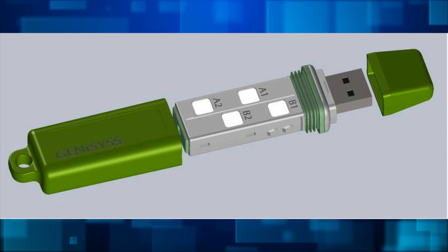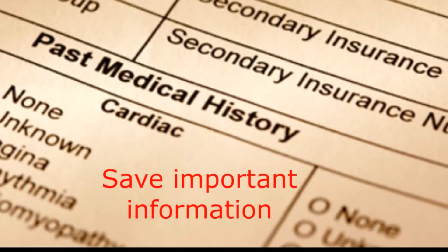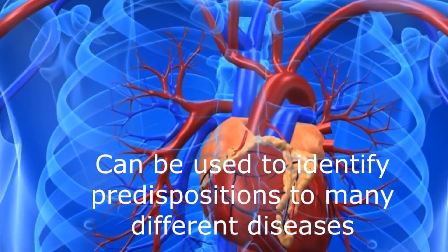It made a splash at the Consumer Electronics Show in Vegas, but some think it might be ahead of its time. Though the blood is easily added to the device's pads, which promise to hang on to your genetic information for up to 20 years, as of now there's nothing that can be done with said information.